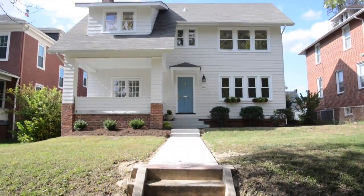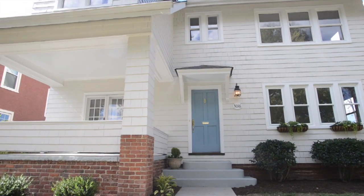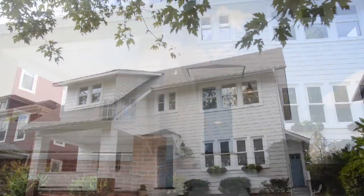Welcome to 3016 Noble Avenue, a painted two-story cedar shingle house on a raised lot, with craftsman influence and over 2,000 square feet.